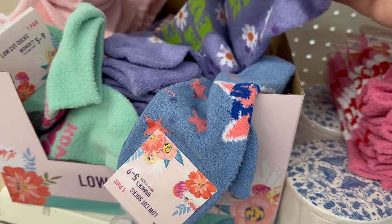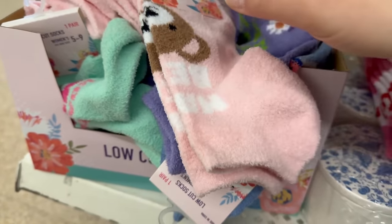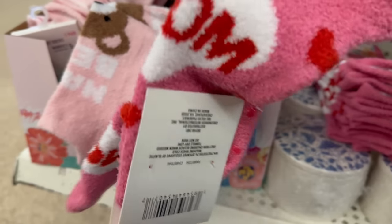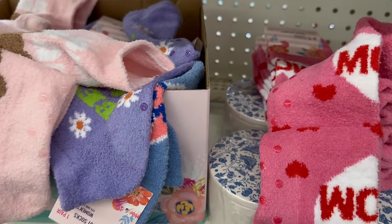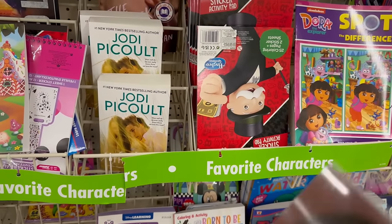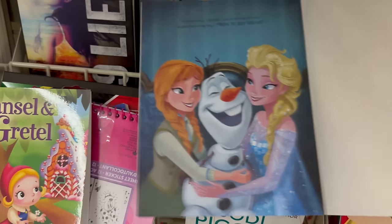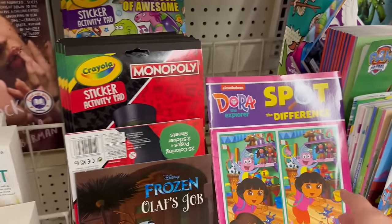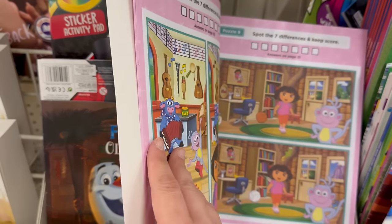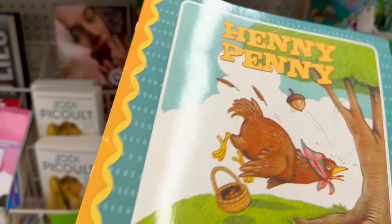Let me open one up — this one has daisies, 'Best Mom,' and 'Mama Bear.' One has a heart with 'Mom' — so adorable! Coming over here, they have Olaf with a job — so cute! Dollar Tree also has some great kids' books: Dora the Explorer 'Spot the Difference,' Henny Penny, a Wonder Woman book at reading level two, and The Ants Go Marching.